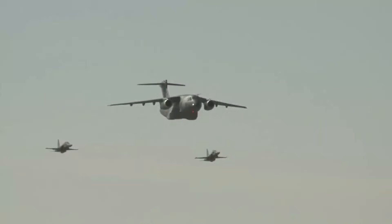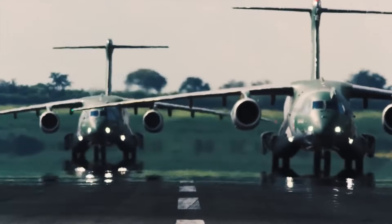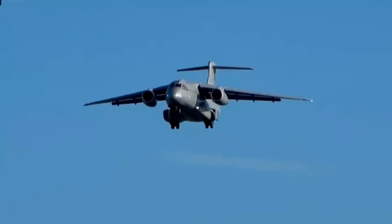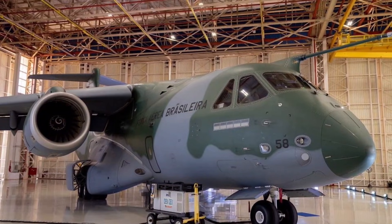Here's the feature that stunned air forces worldwide: the C390 can switch missions in hours, not days. Cargo transport, medevac, firefighting, paratroop drops — swap the interior modules, and boom: brand new aircraft.